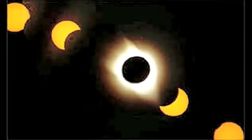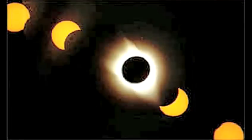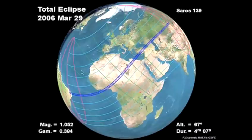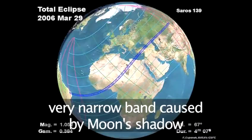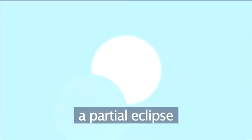As luck would have it, the moon and the sun appear as almost exactly the same size as each other in the sky. But it is because of this small scale that the shadow the moon casts on the earth is very small indeed, and only people standing in this narrow band get to see a total eclipse. Anybody standing outside of this band would get to see only part of the sun obscured by the moon. This is known as a partial eclipse.